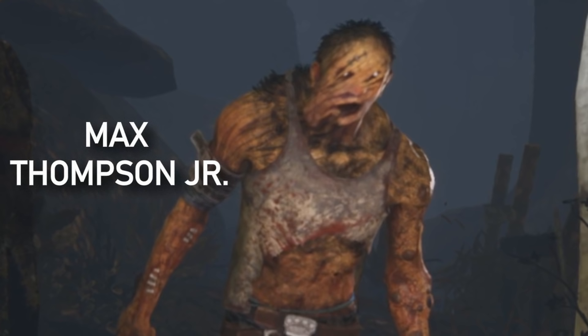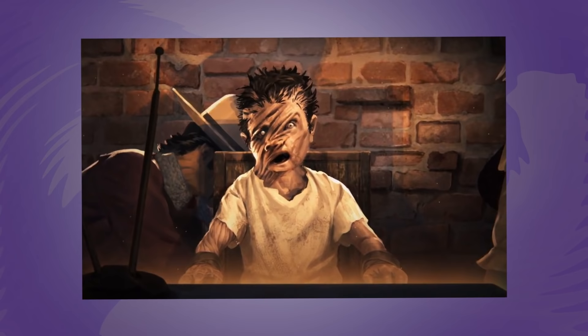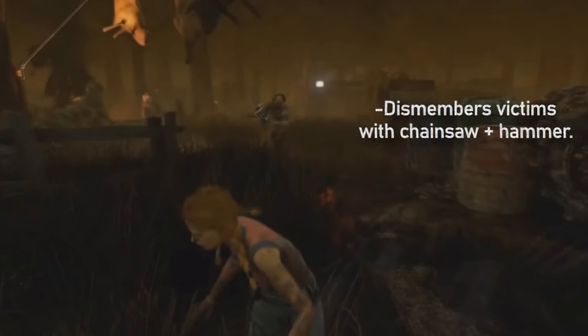This was the upbringing of Max Thompson Jr., a farm boy with various deformities. And because of these deformities, Max's parents were huge bullies — and that's really not cool. If you guys ever took a psychology class, you know where this story goes. Max would become extremely angry with his parents' treatment, and he would take out this anger on farm animals, dismembering them to bits. Max would use his two signature weapons — a hammer and a chainsaw — to dismember anything and everything he could.